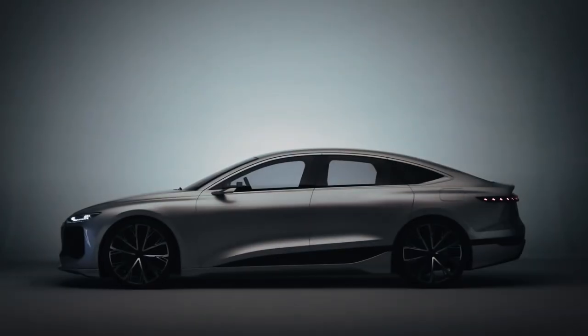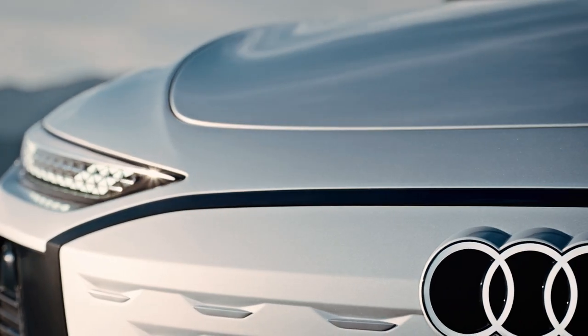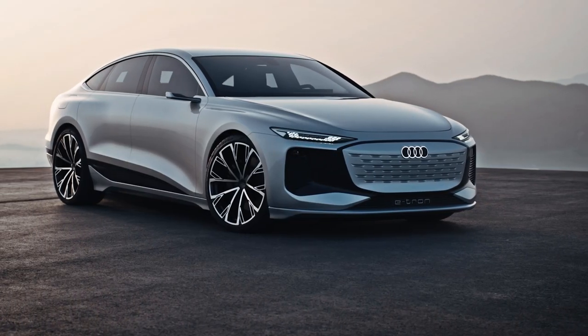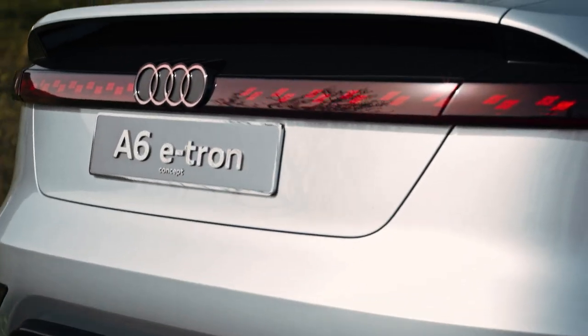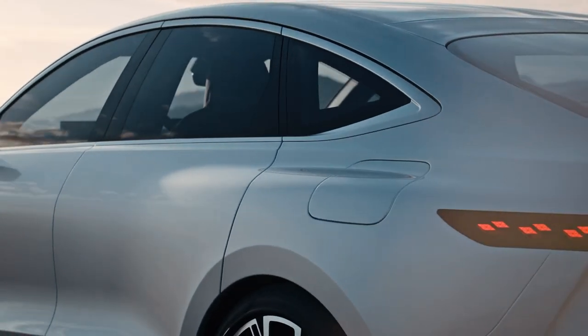Audi is at it again with this A6 e-tron concept car, and this time around the design is in the luxury class. Beyond just being a design exercise, the concept is a foretaste of how dynamic future production models may look. The Audi A6 e-tron concept owes most of its everyday sustainability and energetic driving performance to the new technology called Premium Platform Electric, or PPE.